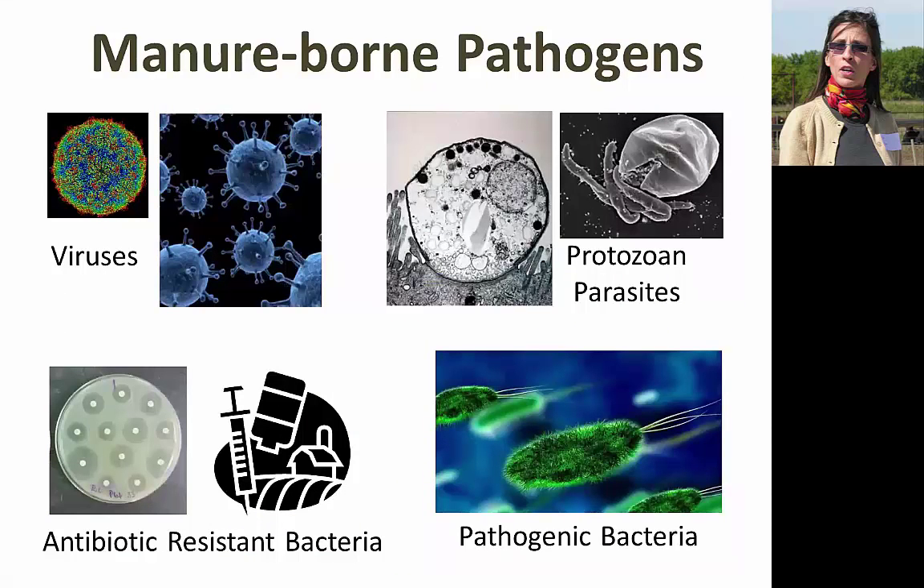There are a few main types of pathogens and we'll cover most of these today. Starting in the left-hand corner and moving clockwise: Dr. Brooks will cover manure-borne viruses and parasites that make humans sick. I'll cover manure-borne bacteria that make people sick, and Dr. Loy, who will be speaking next, will cover all three of these pathogen types from the veterinary perspective.